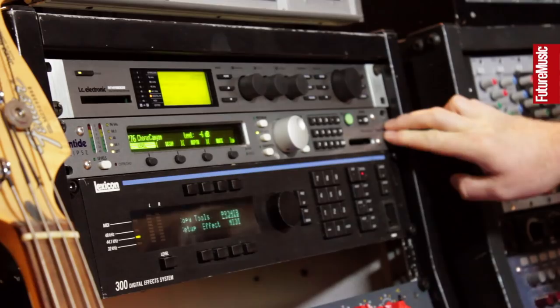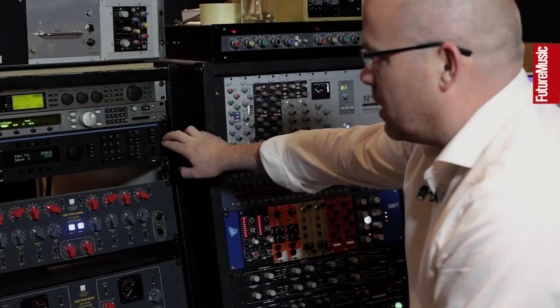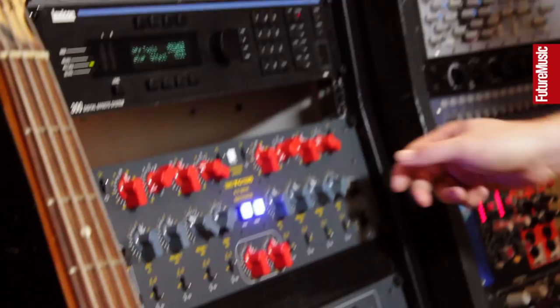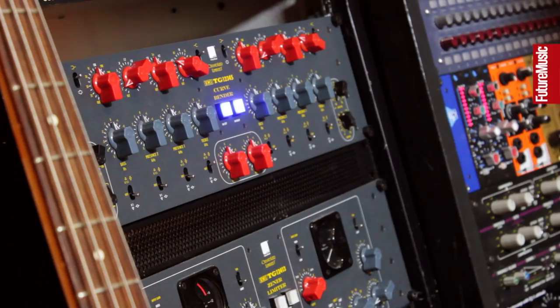We've got some great effects: a TC Electronic 2000, the Eventide Eclipse — a brilliant piece of kit — and a beautiful old Lexicon 300. If you're looking for a great reverb and you're just not getting the depth you need out of the plug-in stuff, do look these up — they're absolutely phenomenal. They've got great digital connections on the back as well.